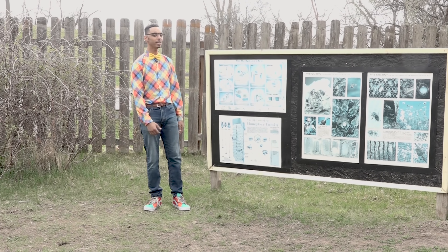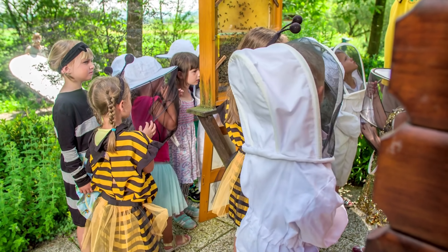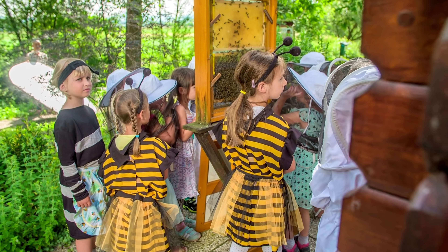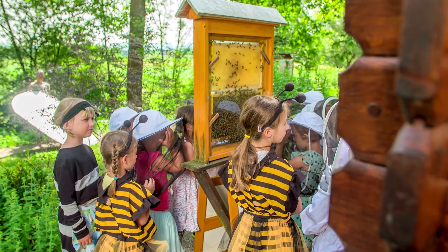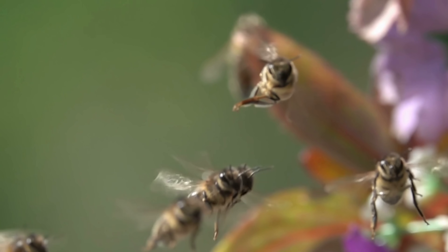And besides, wouldn't it be fun to be a bee? Just think, how simply amazing would that be? I would really like to be a busy, busy bee, buzzing away so happily. I work very hard as you can see. That's a bee, a honey bee.